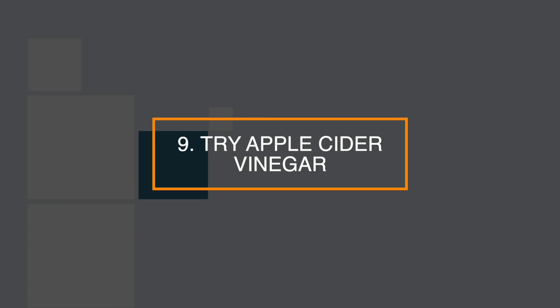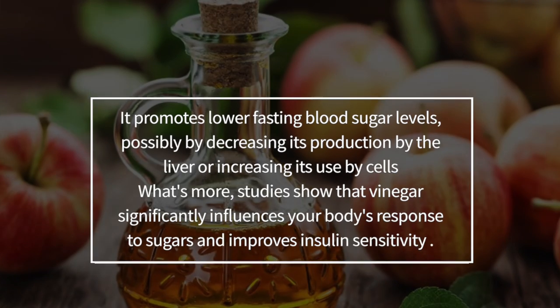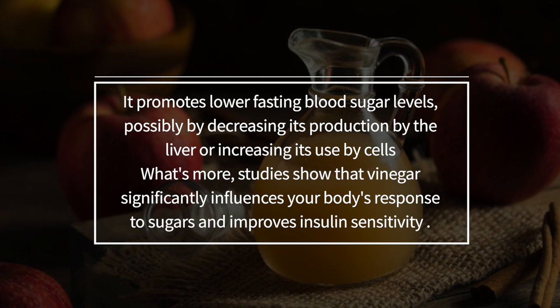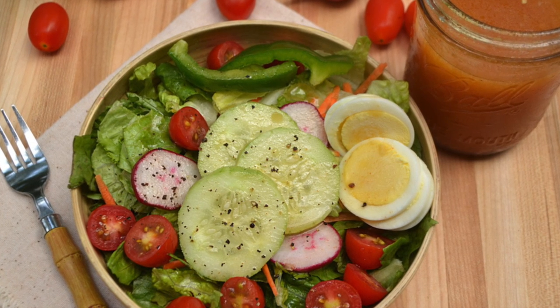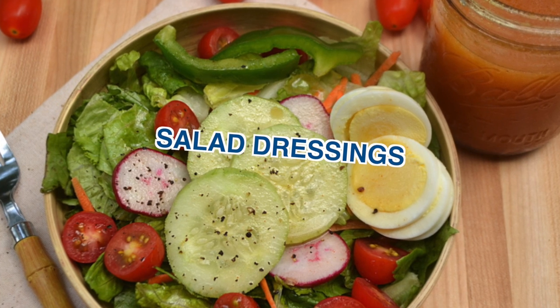Number 9: try apple cider vinegar. Apple cider vinegar has many benefits for your health. It promotes lower fasting blood sugar levels. Studies have shown that vinegar significantly influences your body's response to sugar and improves insulin sensitivity. To incorporate apple cider vinegar into your diet, you can add it to salad dressings or mix 2 teaspoons in 8 ounces of water. However, it's important to check with your doctor before taking apple cider vinegar if you're already taking medications that lower blood sugar.